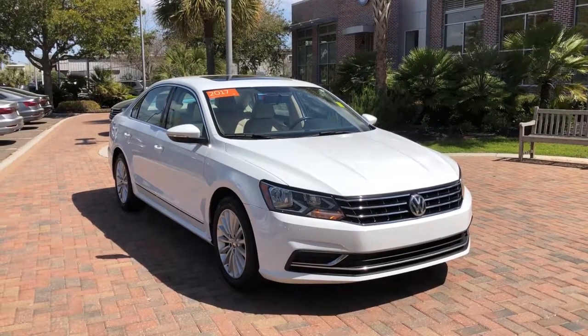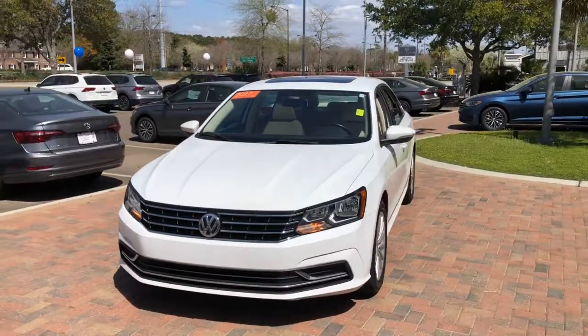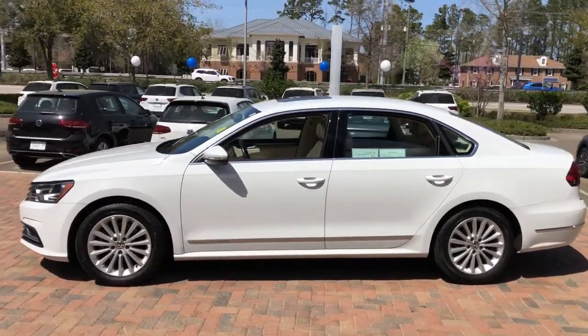Get into the 2017 Volkswagen Passat. This vehicle still has fewer than 40,000 miles on the clock, so it won't last long. Comfort and confidence are yours in this well-engineered Passat.